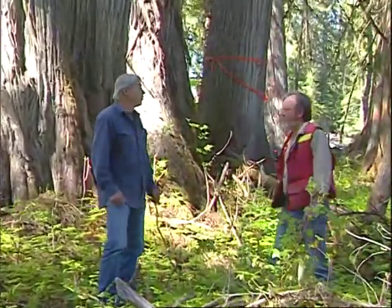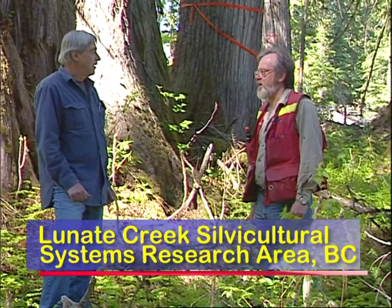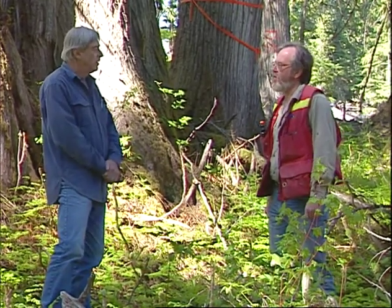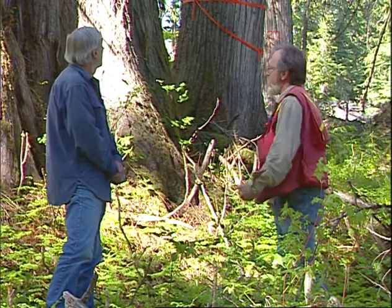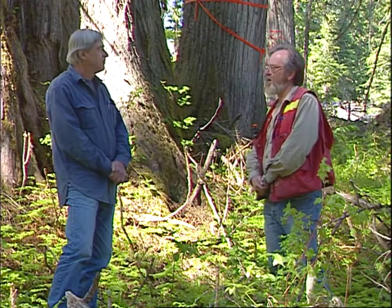Wow, Paul, this is a remarkable place. I had no idea in the central interior we had a forest ecosystem like this. It really is remarkable and it has been a well-kept secret. We're looking at one part of the northern end of the interior wetbelt. These forests are only about 100 kilometres east of Prince George, only 5 kilometres off Highway 16. So many people travel that highway and have no idea that there are things like this so close at hand.